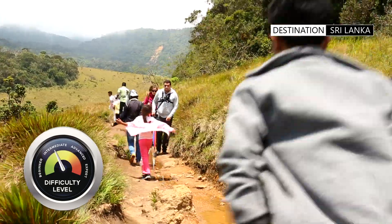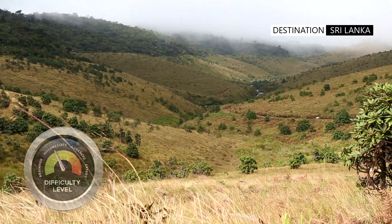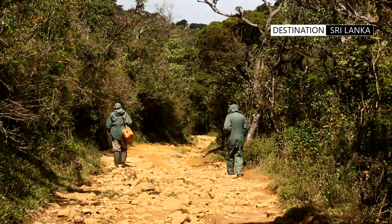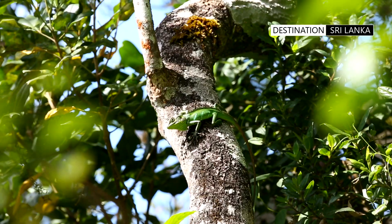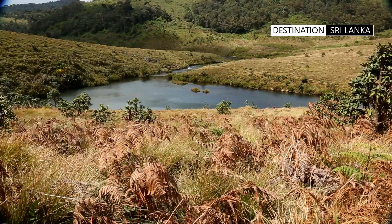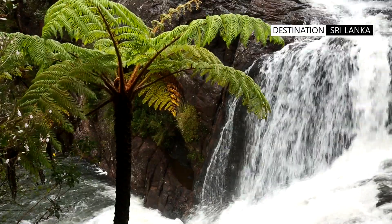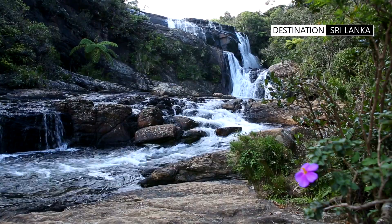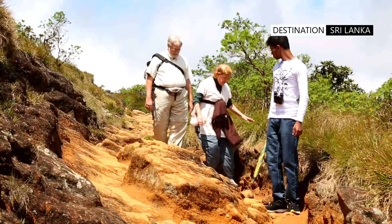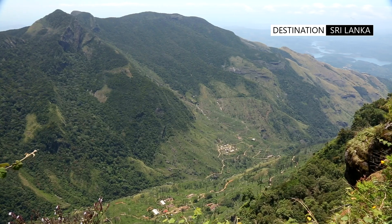The hike across Horton Plains unveils a surreal landscape featuring rolling grasslands and mist-covered valleys. The hike of easy to medium difficulty will take you across this unique montane cloud forest. On the way you will pass landmarks — remnants of a colonial past with names such as Governor's Pool, Chimney Pool, Leg of Mutton Pool, and the gorgeous Baker's Falls, named after Samuel Baker. The hiker is rewarded with the dramatic drop of World's End, a sheer precipice that offers a mesmerizing view of the mountains and countryside below.